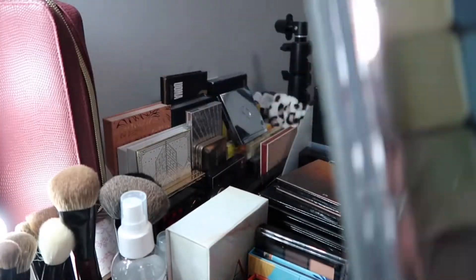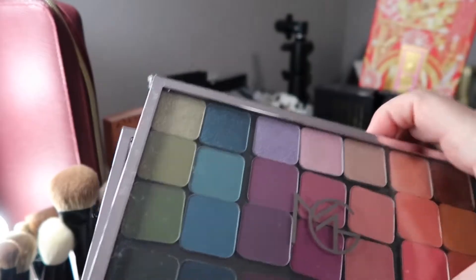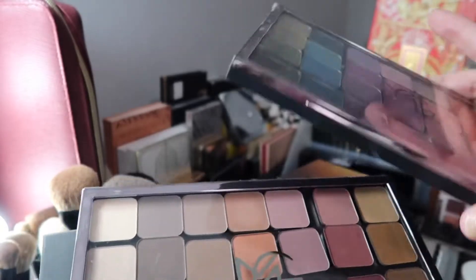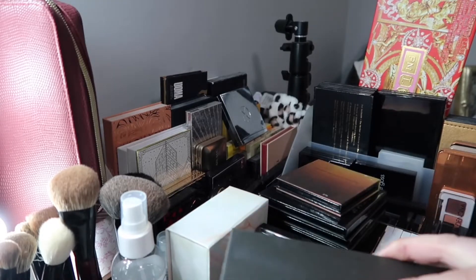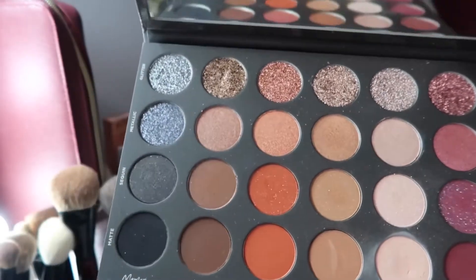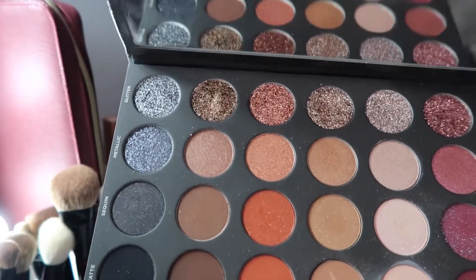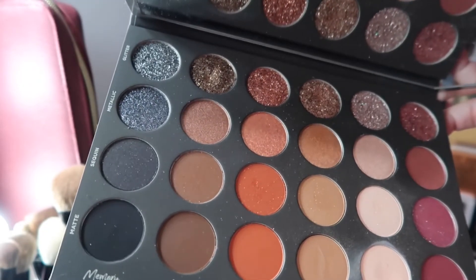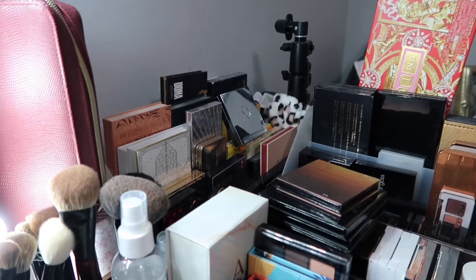These palettes are gorgeous but I don't reach for them. They're good if you're a makeup artist or do makeup for others — single eyeshadows you can rearrange in any order. I'm not getting rid of them but I'll put them in a drawer since they're not something I reach for soon. The Tati Beauty palette is also very pretty — she arranged each column as a different color and each row as a different formula: shimmer, glitter, metallic, sequin, and matte. It's a beautiful palette, no longer in circulation and won't be made again, so it's a collector's item. I'll put it in a drawer since I don't use it as often.